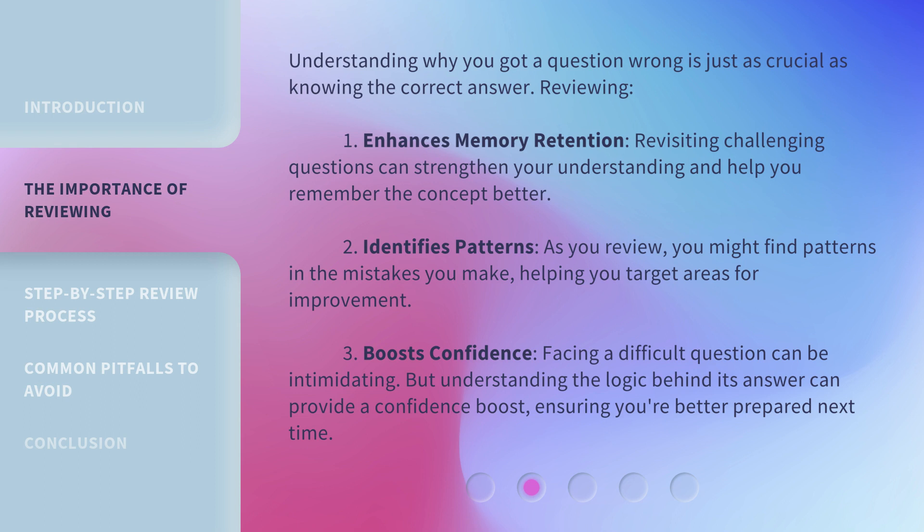Reviewing also boosts confidence. Facing a difficult question can be intimidating, but understanding the logic behind its answer can provide a confidence boost, ensuring you're better prepared next time.